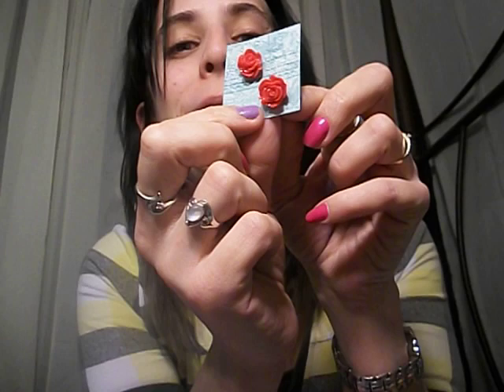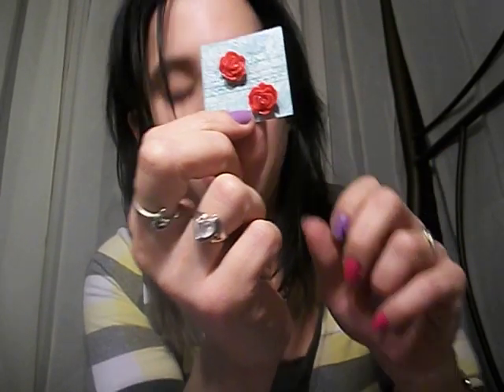They also gave me this — I didn't ask for it — which is really cute. They gave me some pretty cool flower earrings. I really love that; they go really well with that necklace actually.